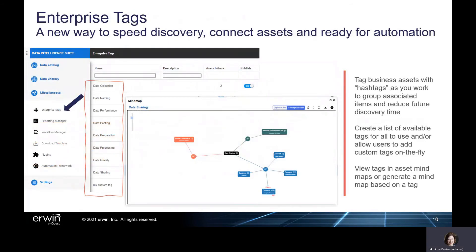Erwin Data Intelligence 11 further speeds asset discovery time by introducing enterprise tags and AI optimization, while at the same time building the foundation for future automated data governance. With enterprise tags, data governance teams can attach hashtags to business assets to speed asset discovery, organize assets for analysis, and ready assets for future automation. Teams can centralize a list of approved tags for use within the software or allow users to create custom enterprise tags on the fly as they work. Tags and asset tags are viewable within mind maps, and mind maps can be generated based on a specific asset tag to visually identify and drill into all relationships.